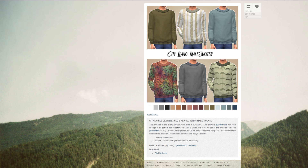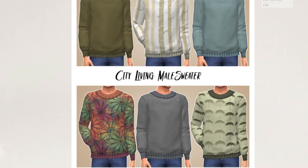I hardly ever download anything for men and that is horrible. So let's change that today. Some sweaters for fall, maybe for winter. Yes, please.